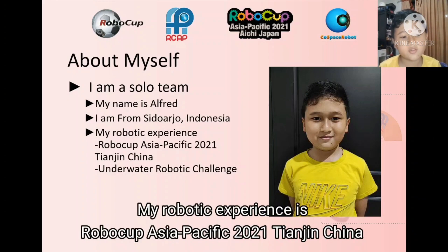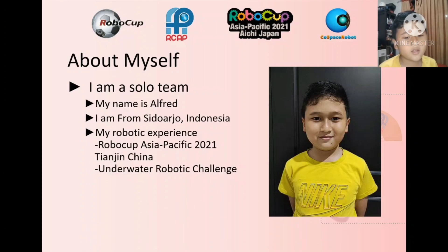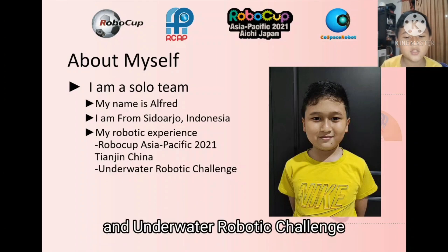My robotic experience is RoboCup Asia-Pacific 2021, Tianjin, China, and underwater robotic challenge.